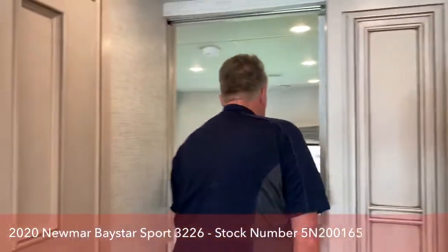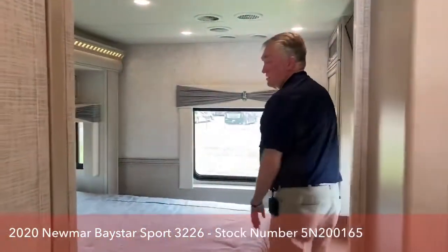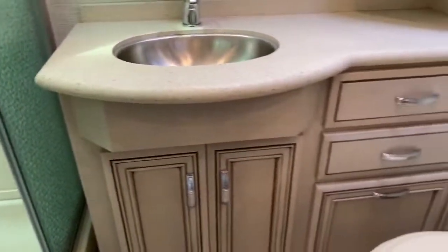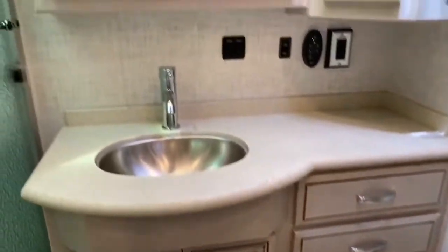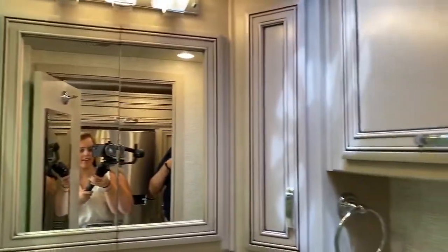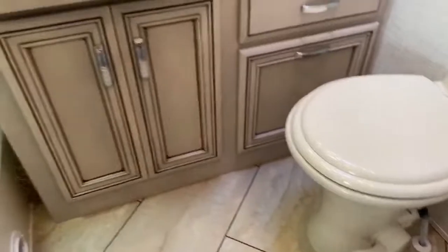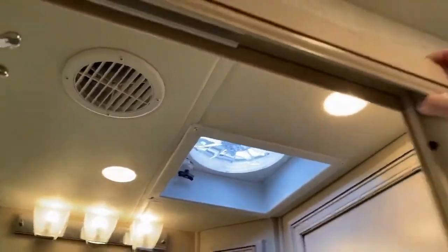Moving back to the bathroom — I looked at it but didn't show anybody. Full walk-in shower, solid surface countertop with a sink, and a full wall mirror on the back of the door. Just the little things Newmar does — they put their touch to things like a beveled glass full-length mirror. The women love that. Porcelain sink, not plastic. Porcelain toilet, not plastic — it's much easier to clean, stays more sanitized, and lasts longer. Fantastic fan, LED lighting throughout the coach.